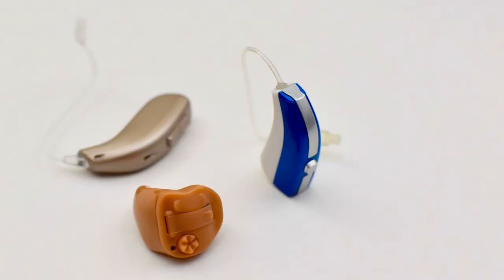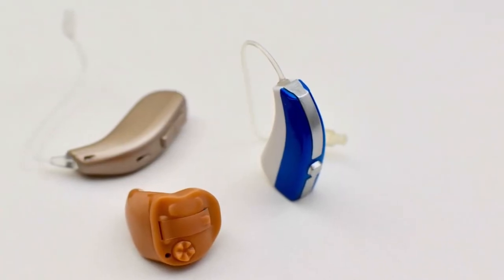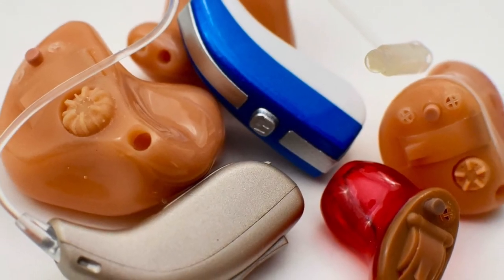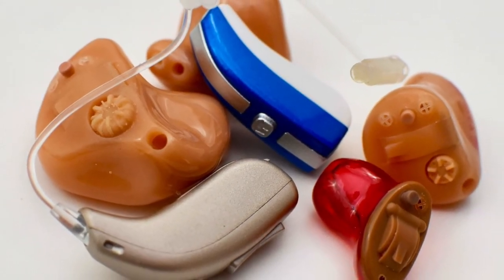Sensorineural hearing loss often appears in the high frequency sounds first. This makes words sound like they're garbled or reduced in clarity. Hearing aid use is the only way to provide more clarity, but it's important to know that hearing aids only aid our hearing — they cannot fix our hearing, and they cannot restore our hearing fully.